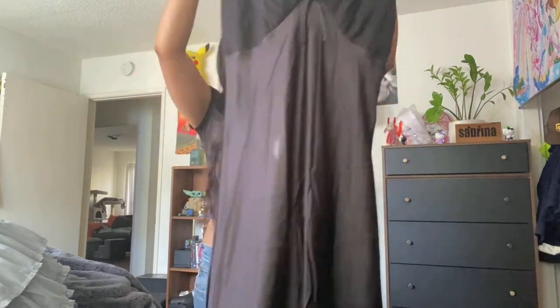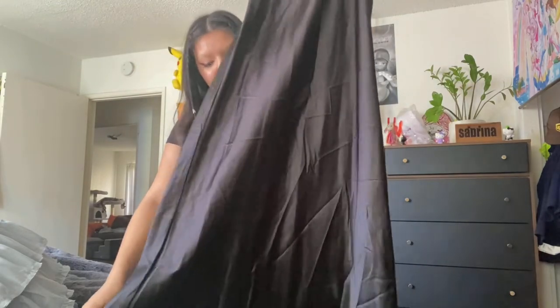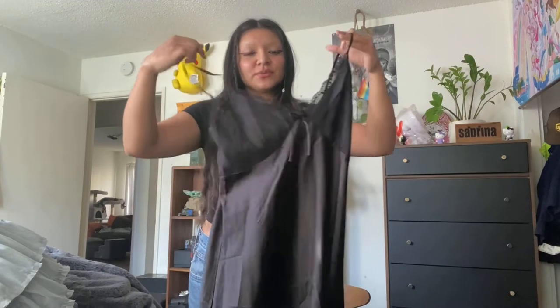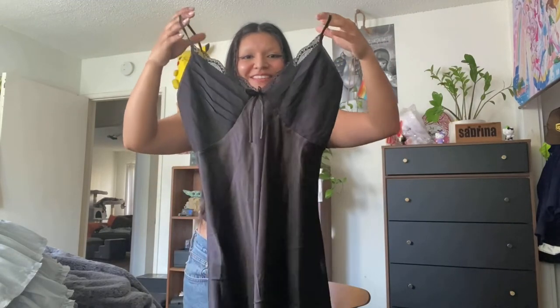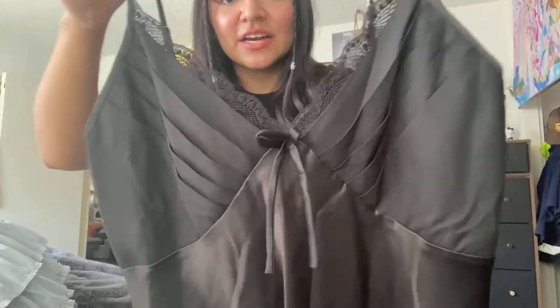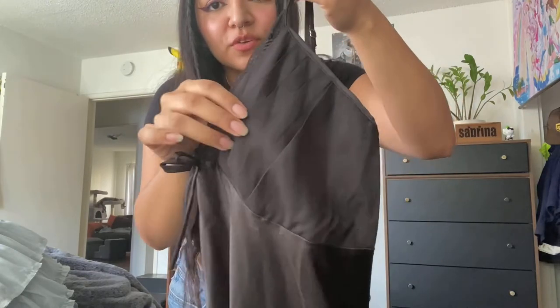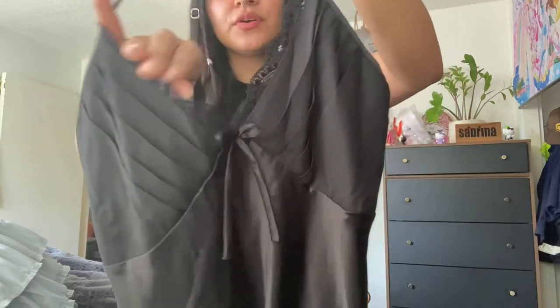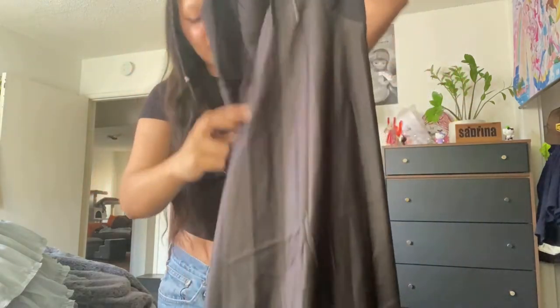Next item is from Depop — it's a slip dress. I actually had another slip dress saved in my cart but somebody bought it, so I was so sad. I was up in the middle of the night trying to find another one because I finally had Christmas money to spend. I love this — the cups are ruffled, there's a little bow, and there's lace here.